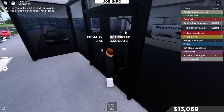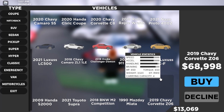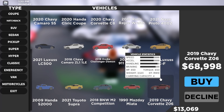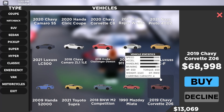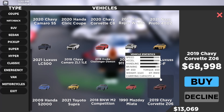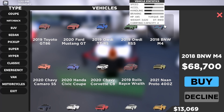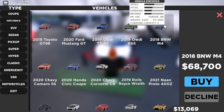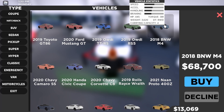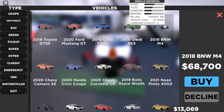I've already purchased a car but I'm just gonna show you guys the prices of the cars anyway. The first car is a 2019 Chevy Corvette Z06 — for $68,998 you get 650 horsepower, 650 pound torque, 3,523 kilograms weight, rear wheel drive, carrying capacity of 4 people. Then we got a remodel of the 2018 BMW M4 — for $68,700 we got 445 horsepower.